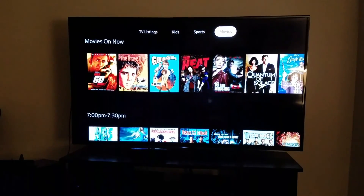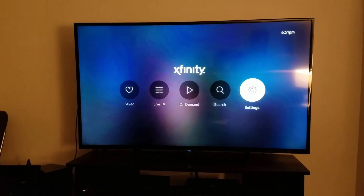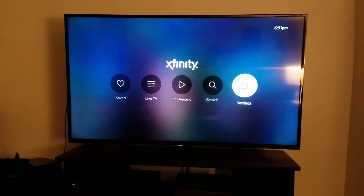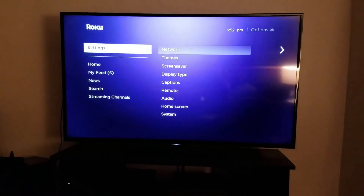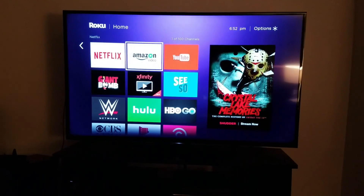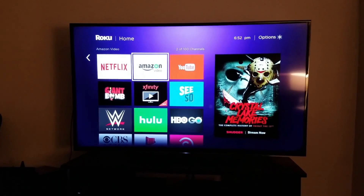Anyway, that's a quick tour of the Comcast Xfinity app beta on Roku. Seems promising — we'll see how it turns out.